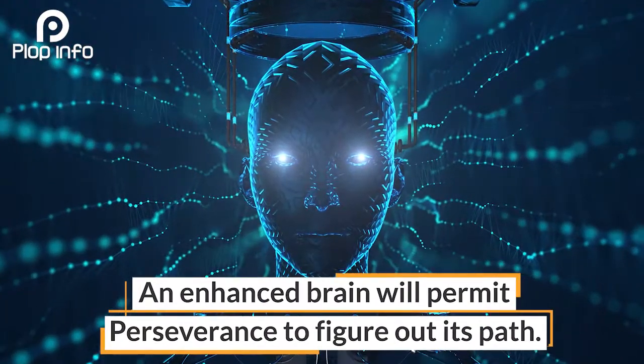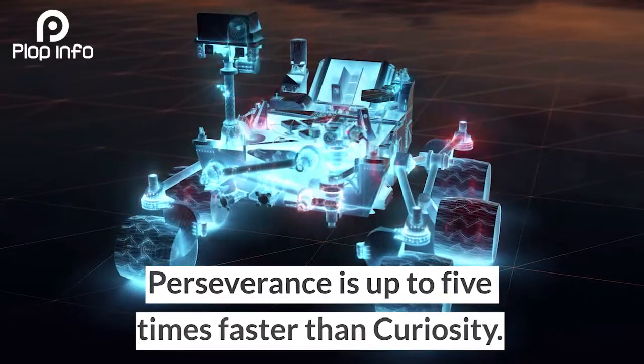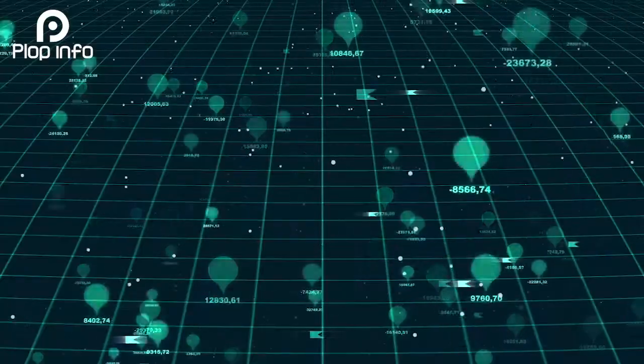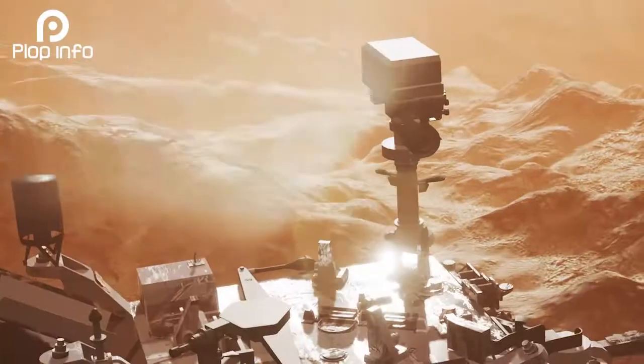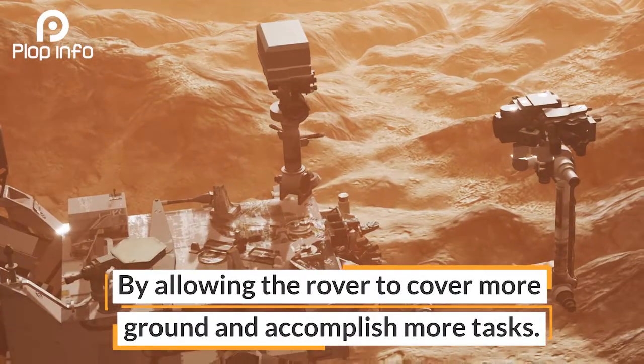An enhanced brain will permit Perseverance to figure out its path. Perseverance is up to five times faster than Curiosity, which will reduce the amount of planning time needed for navigation by allowing the rover to cover more ground and accomplish more tasks.